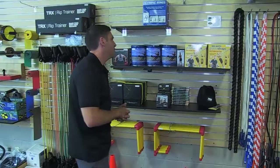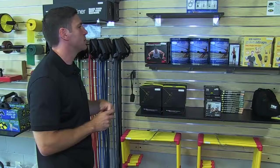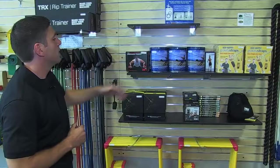Suspension training is very popular — we carry quite a few different brands. We carry the TRX club model both by itself and as a package kit with accessories. We also carry the Human Trainer, the GoFit gravity straps, and the Lifeline product they label as their jungle gym.